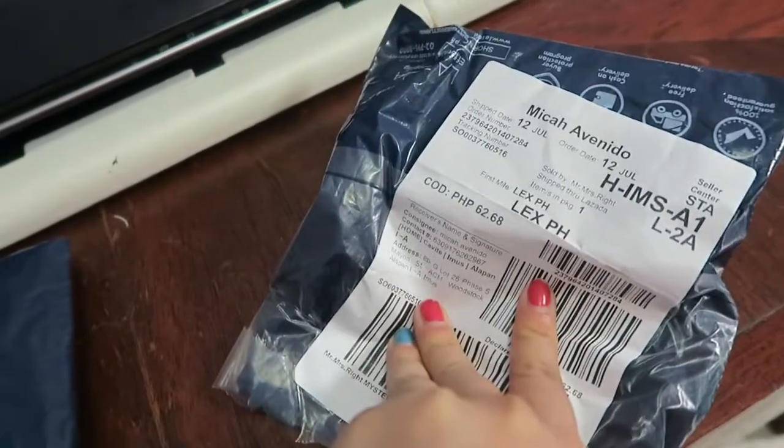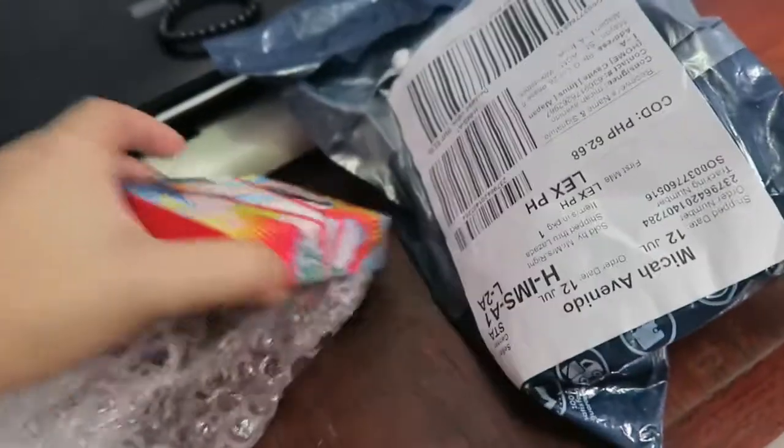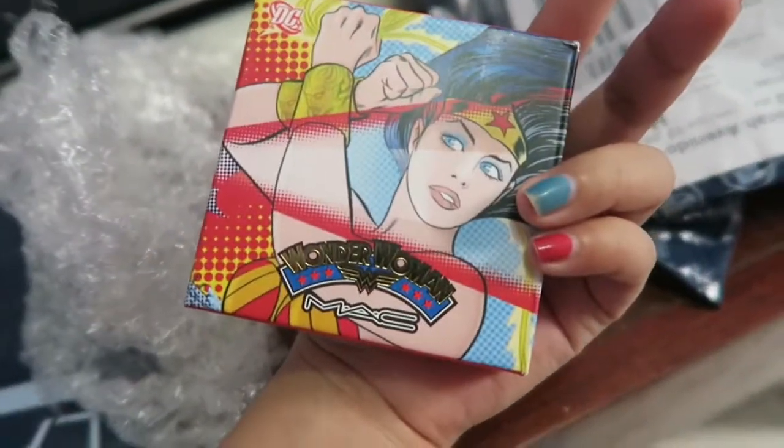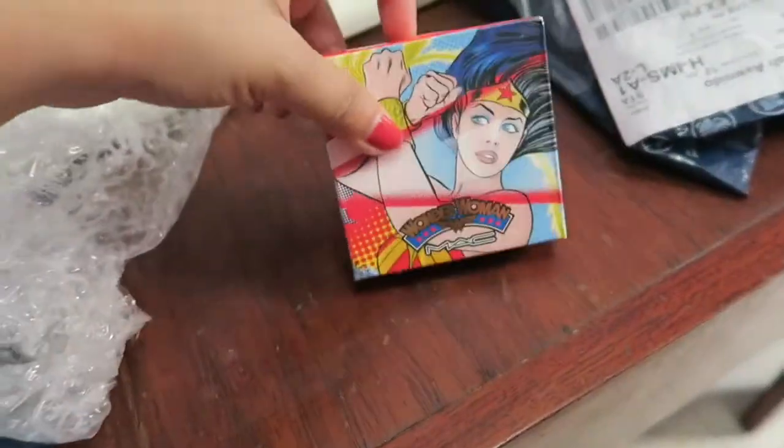It's very cold because there are bugs. So this is what I received. Let's start with the Mr. and Mrs. Right Mystery Pouch. It's a Wonder Woman MAC — wow, MAC! For the amount of P14, this is what I received. Let's see, because I believe this collection is not available now. It's been a long time ago.